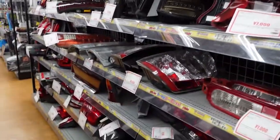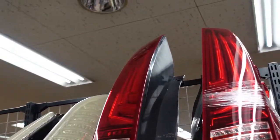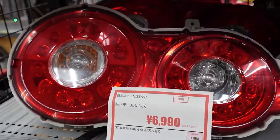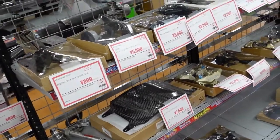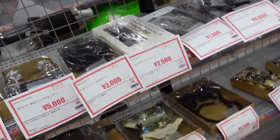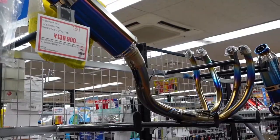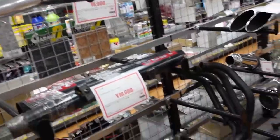Moving on, we've got more taillights — a huge variety, from very large ones to really small ones. Now we're getting into unfamiliar territory because I'm not really into bikes, but they have a whole bike section here. You can see Brembo brakes, air filters, carbs, and a wild motorcycle exhaust.